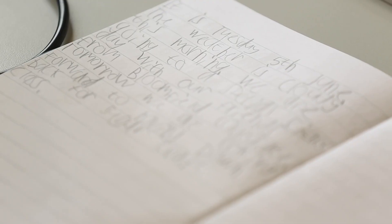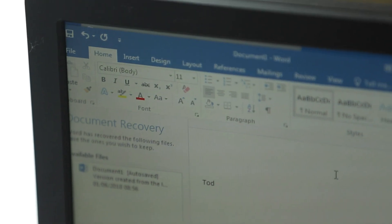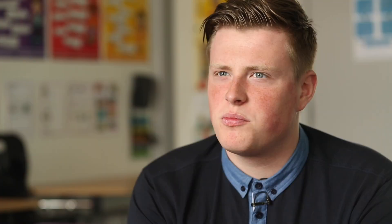My favourite thing about using technology in school is computers, because they're watching newswires and that. On college every Monday, we do Word and spreadsheets and all as well. I really like doing the 3D art. It's good, so it is.